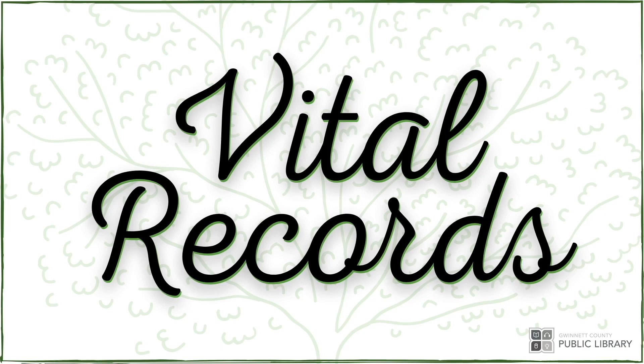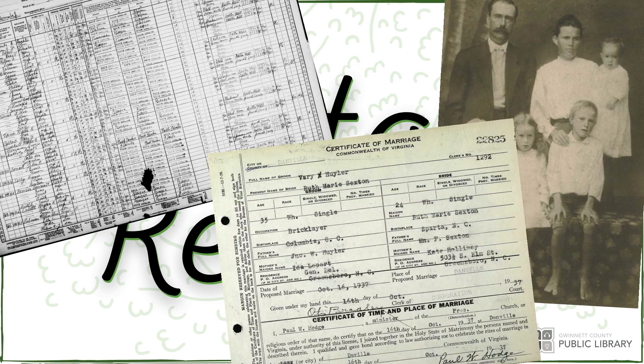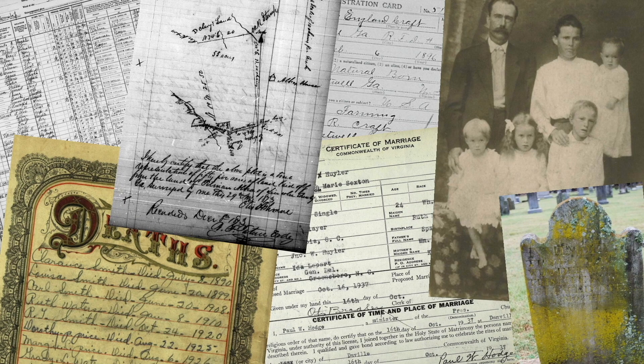Welcome to Vital Records, the monthly genealogy tip series. I'm Valerie, an avid genealogist with 20 years of experience, and I'm excited to explore genealogy resources with you today. This month, I'm going to introduce you to the digital genealogy resources available to you through the Gwinnett County Library.